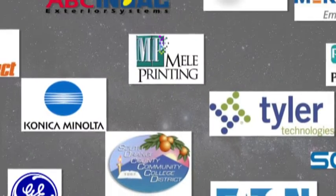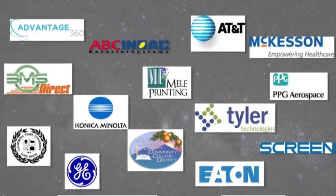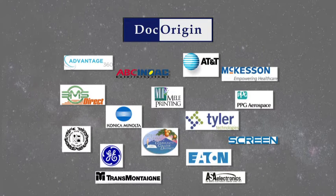These companies represent just a few of our happy customers. What do these businesses have in common? They are all either an Eclipse customer or customers of our authorized business partners, and they all use Dock Origin.